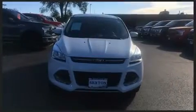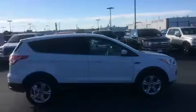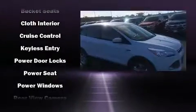A wealth of standard features means that you no longer have to sacrifice, such as remote keyless entry, a tachometer, adjustable headrests in all seating positions, an outside temperature display, fully automatic headlights, and one-touch window functionality.